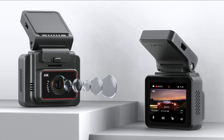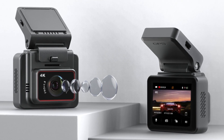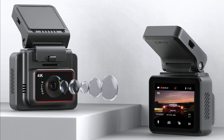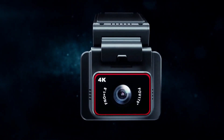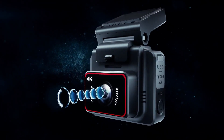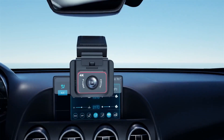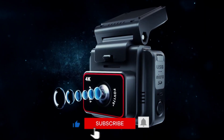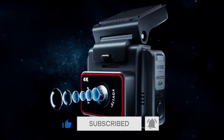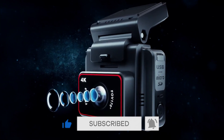The wide-angle lens further enhances visibility, effectively reducing blind spots and delivering comprehensive coverage. Day or night, the KingSlim Wi-Fi Dash Cam excels with exceptional video quality, supported by advanced image sensors and superior night vision capabilities. Setting up the Dash Cam is a breeze, and its unobtrusive design ensures minimal distraction while driving.